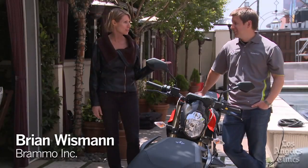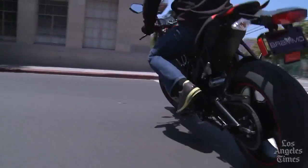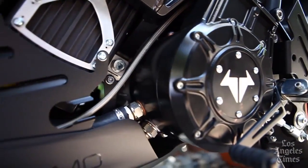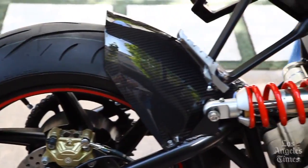This is Brian Wissman, he's the Director of Product Development for Bramo, and I have to say you should be proud — it's pretty awesome. It represents a lot of hard work from the group back in Ashland and we're just excited to finally be able to show it off to the world.